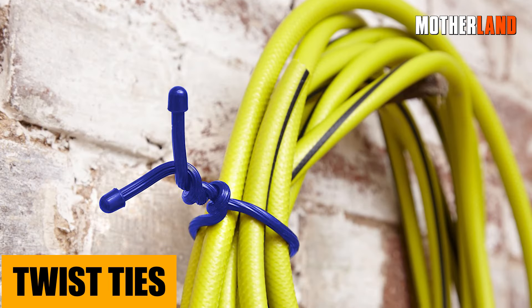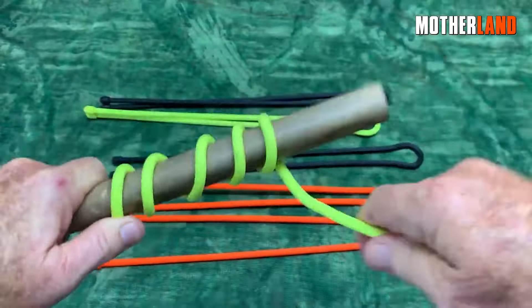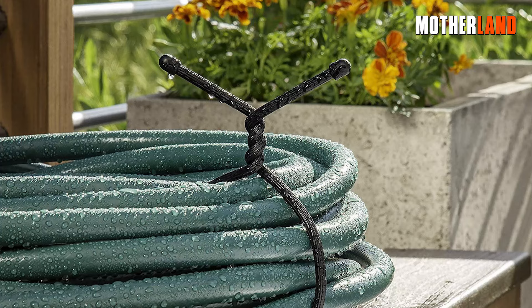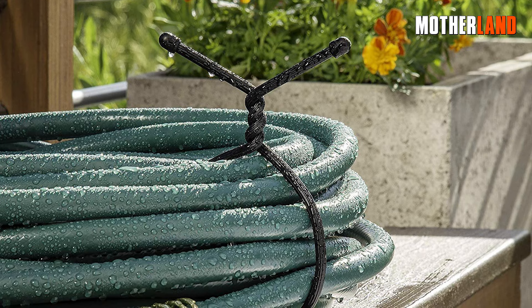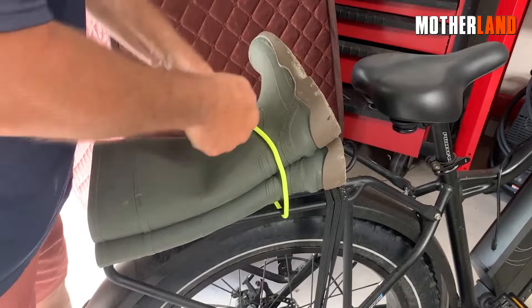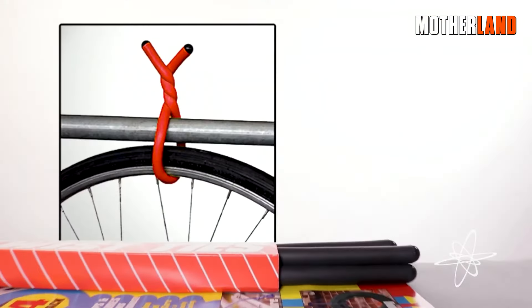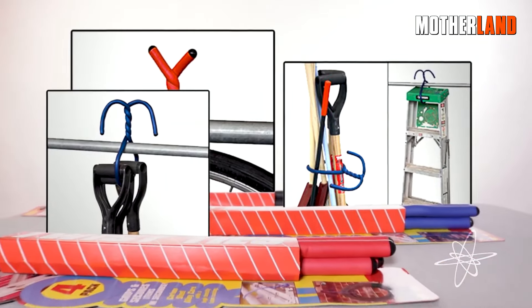Twist ties. Don't let their size fool you — these little wonders are like the Swiss army knives of the organization world. Need to keep your cords from turning into a tangled mess? Twist ties. Need a quick fix for a broken zipper, or to lash something together temporarily? Again, twist ties. They're the unsung heroes of backpacks, drawers, and emergency kits everywhere.